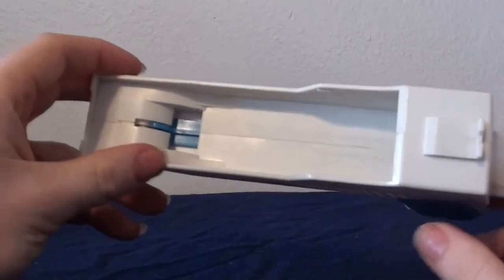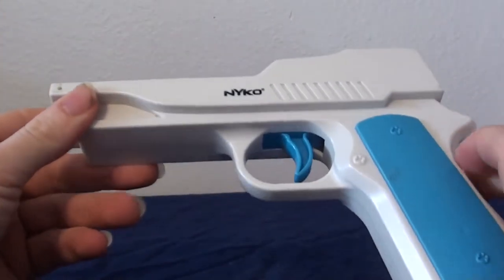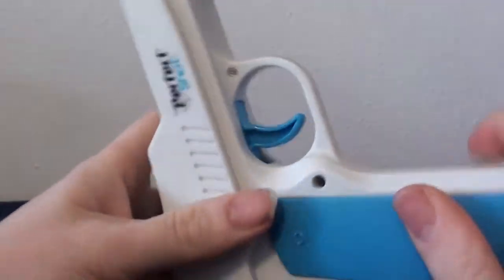Moving on, this will be a quick one. We got this thing for free at our retro game store because they just threw it at us — a Wii Zapper. It's like a generic aftermarket Wii gun, but it is a Wii gun. I don't know if I'm ever going to use it, but we got it for free. I don't really have a lot to say about it because I don't care.